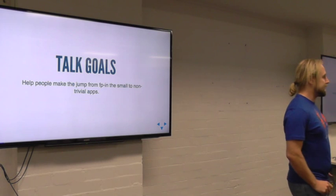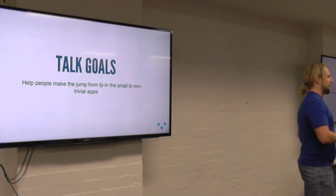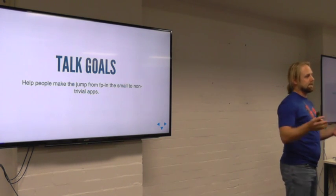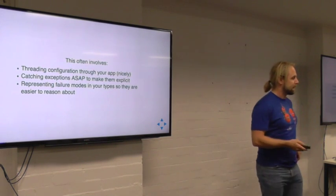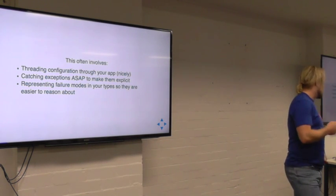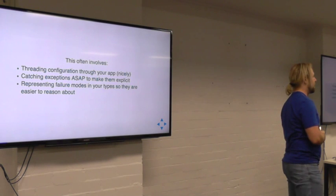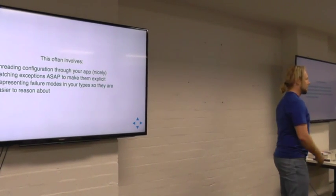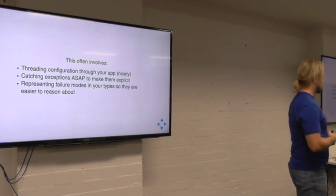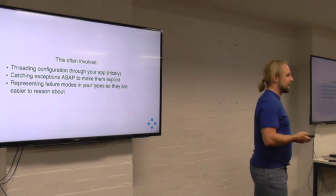The goal of the talk is to help everybody understand what I talk about when I discuss these kinds of things — really to make the jump from FP in the small, doing lectures and writing little functions, to actually writing a big non-trivial app with layers, configuration, errors, and all that kind of stuff. That often involves having some kind of configuration, catching exceptions as soon as you possibly can, because in Haskell, exceptions are completely bad juju and you do not want them in your code if you're going to maintain it. Just the absence of stack traces alone is enough to run away from that. We like to represent all the failure modes of our applications in the types so we can reason about them.